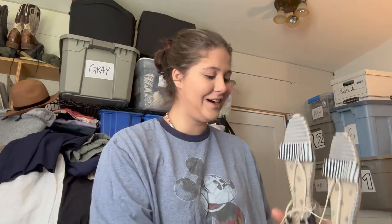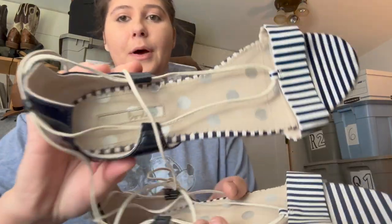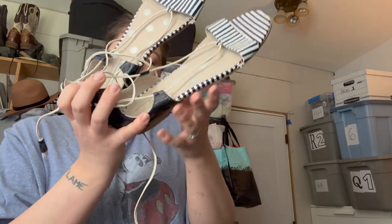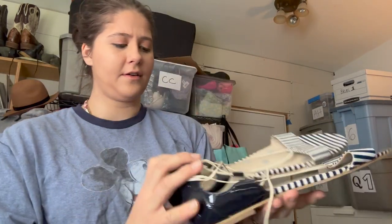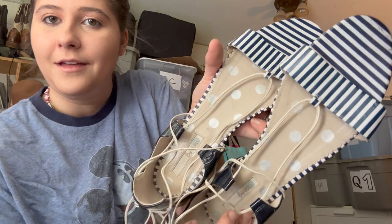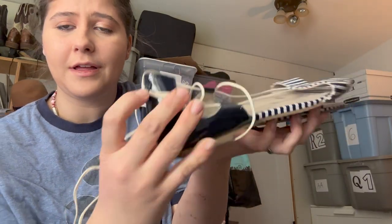Next are these Boden shoes — a strappy sandal in size 42. They tie around your ankle in a certain way which I can't quite figure out, but I think they're so cute. I love the patent leather detail — so adorable.